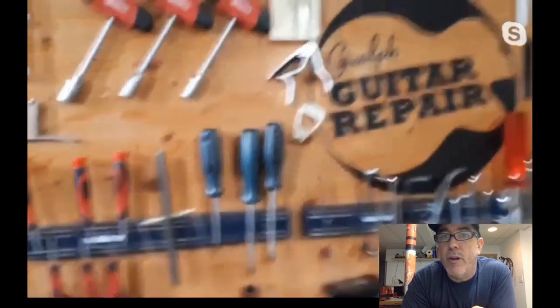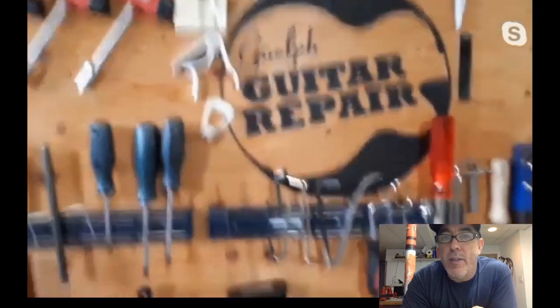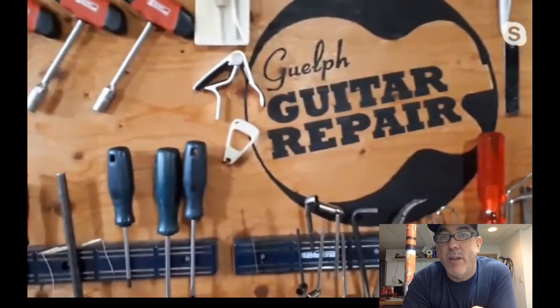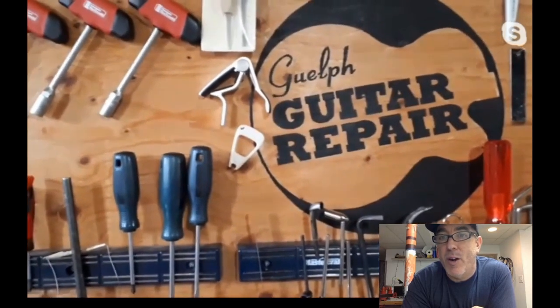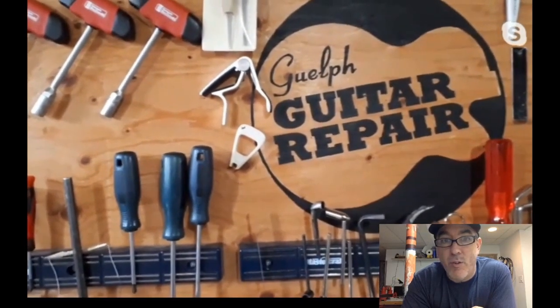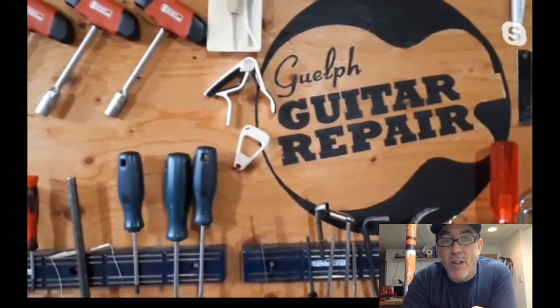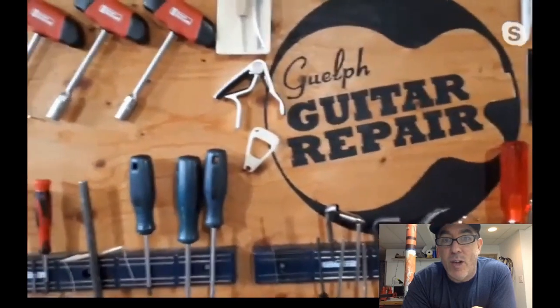Who designed the logo? Grace did it herself. Ian thinks it's a great logo and is impressed, noting he has no design skills himself and it drives him crazy when someone does a nice logo — even crazier when they did it themselves. Was Grace trained in graphic design?